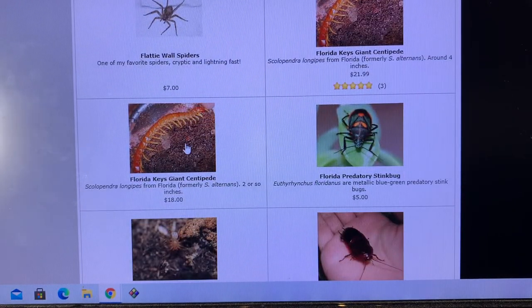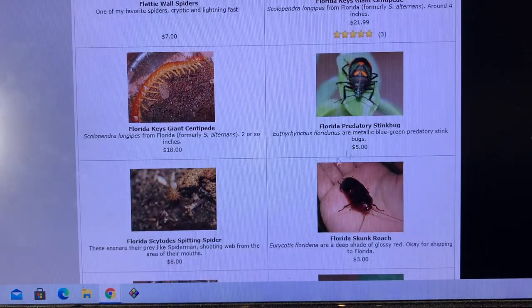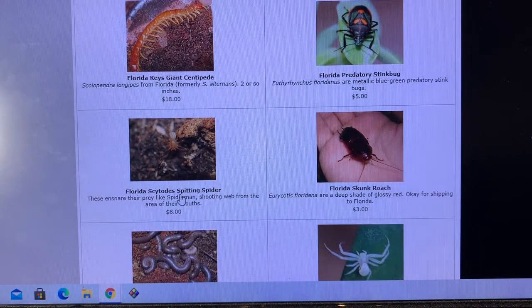Used to have great sourcing on these Scolopendra longipes, formerly Scolopendra alternans — they change the names in the hobby from time to time. Florida predatory stink bugs breed rather well in captivity as far as true bugs go. Spitting spiders — yes, a spider that spits its web to ensnare its prey. Super cool.